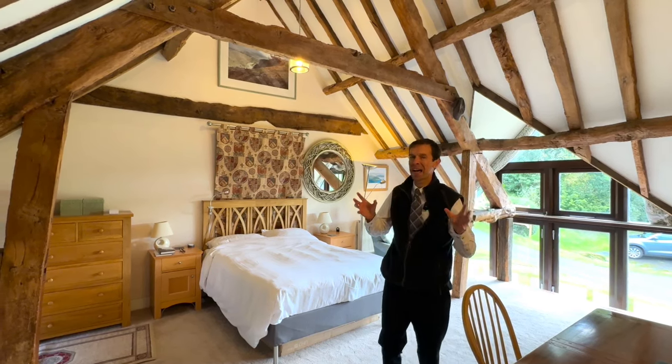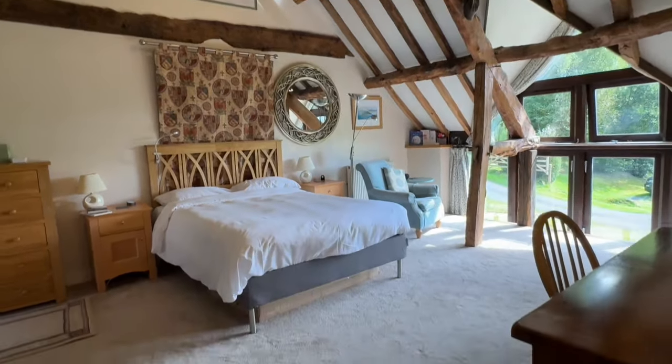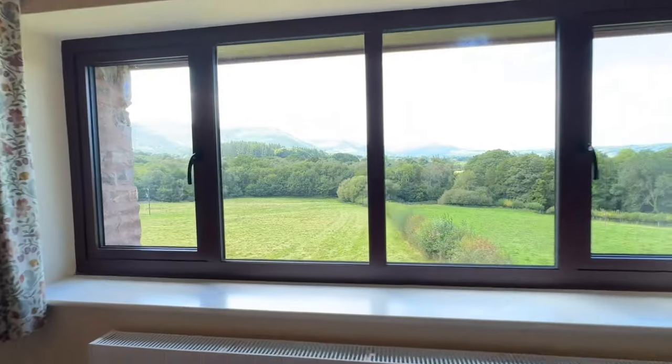One of the standout features of this house has to be this master bedroom suite, with its exposed ceiling beams formed in the high-level vaulted ceiling, and the bed positioned to take full advantage of the mountainous views while enjoying your morning coffee.